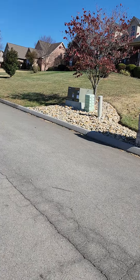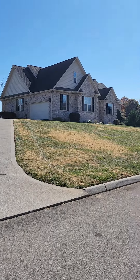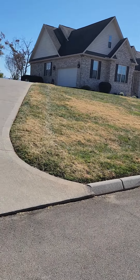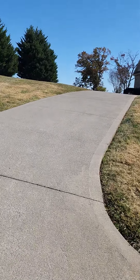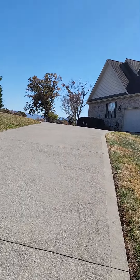Hey everybody, it's Jacob Collins with the Collins Group Realty Executives. I'm at my neighborhood, 5734 Sawyer's Green Trail. It is a five-bedroom, four-bath, three-car garage, and it has a secondary apartment or mother-in-law suite.